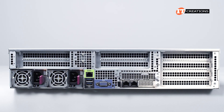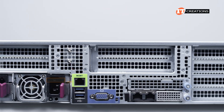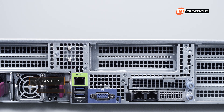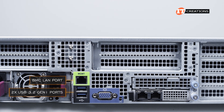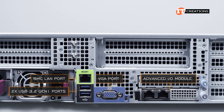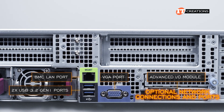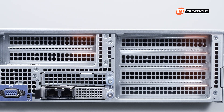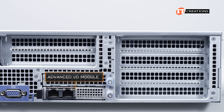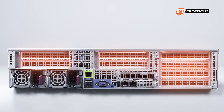On the back of the system are dual redundant power supplies — in this case, 1600 watts each — then a dedicated management port outlined in green, two USB 3.2 Gen 1 ports, a VGA port, and an advanced I/O module that is OCP 3.0 compatible to support a number of optional network connections and ports. If you don't want to use any of those PCI slots, that AIOM connector is a good thing. PCI slots above, and there are several options for those.